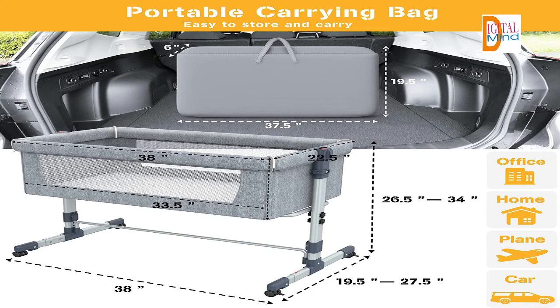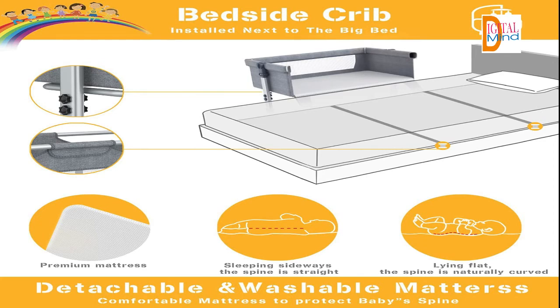Meets ASTM F2906 safety standards, CEE, CPSC certified product. This bassinet has four modes: bedside bassinet, standalone bassinet, play yard, and music bedbell. Get the most mileage out of this bassinet that grows with your baby.